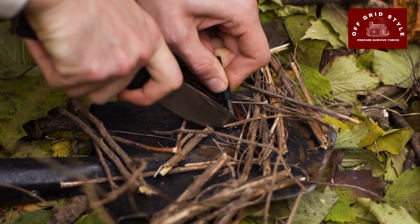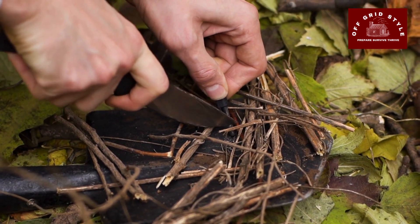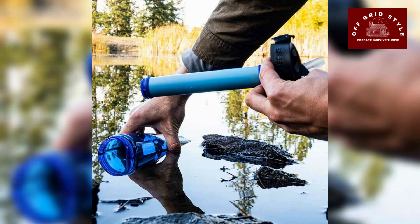You will need fire starting tools — a fire starter, also called a ferro rod. Reliable fire starting tools like waterproof matches, a ferro rod, and a lighter are essential for warmth, cooking, and signaling. Make sure you also pack fire tinder like cotton balls soaked in petroleum jelly for quick ignition.